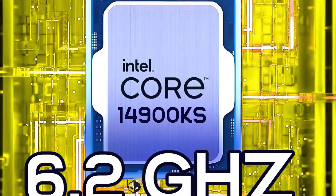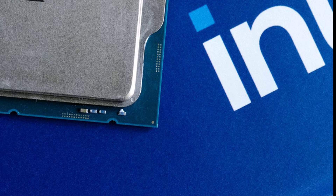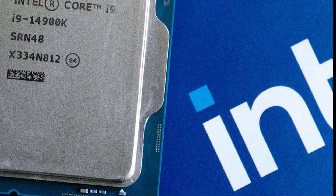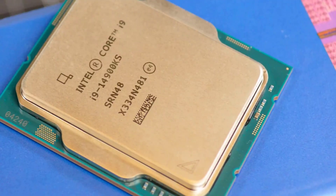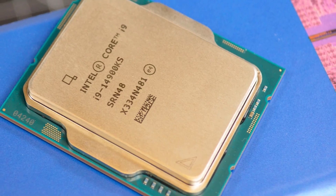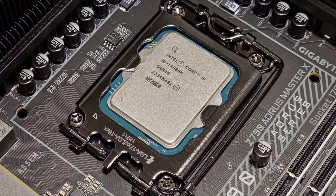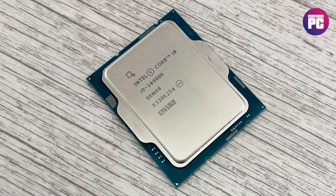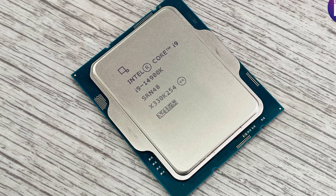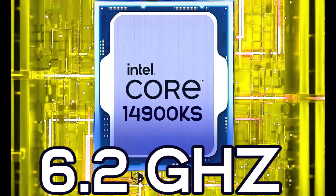But what about the pricing and availability of this highly anticipated processor? According to rumors, the Intel Core i9-14900KS is expected to carry a premium price tag of around $740, which is approximately 30% higher than the current flagship i9-14900K. While this may seem steep, the performance gains and bragging rights of owning one of the fastest consumer CPUs on the market might justify the cost for enthusiasts and power users. The Core i9-14900KS is rumored to launch on March 14, making it the final addition to Intel's LGA-1700 platform before the transition to the LGA-1851 socket.